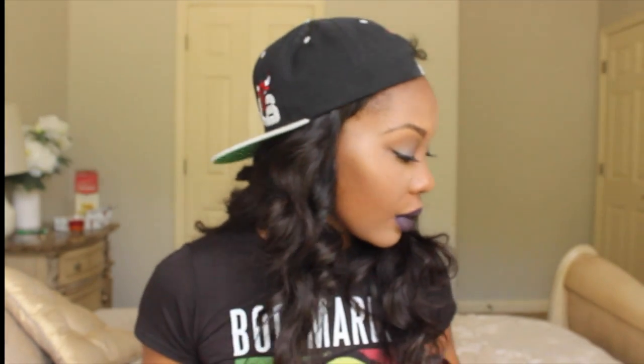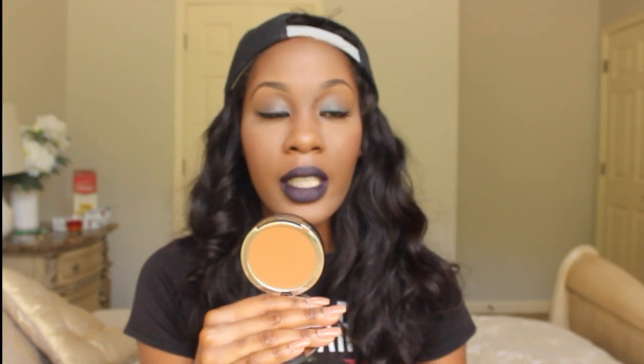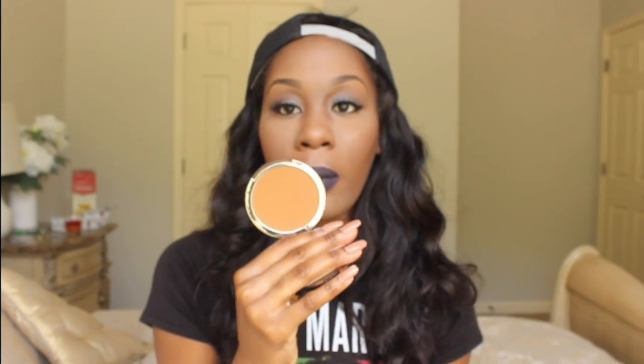I will link all the products down below for you guys. Next is Kat Von D's Lock It Tattoo. If you guys are familiar with my channel, you know that I love Kat Von D's Lock It Tattoo foundation and concealer — so this one is just the powder form.